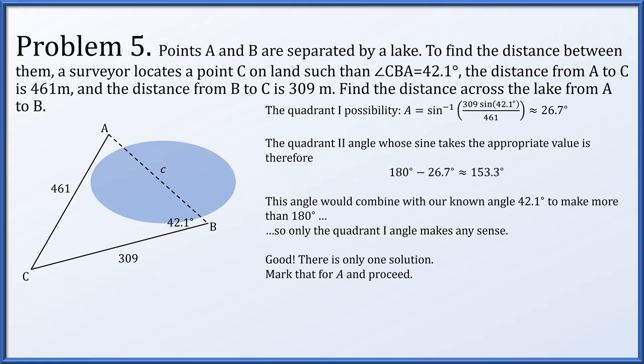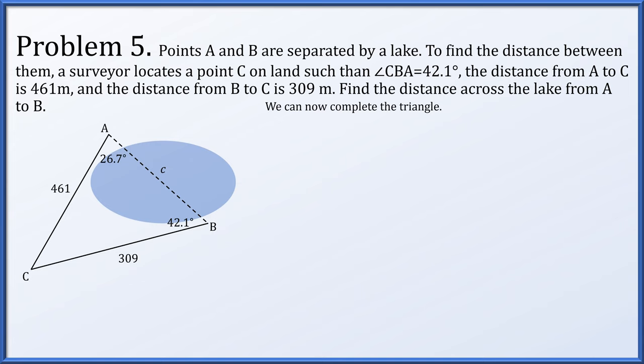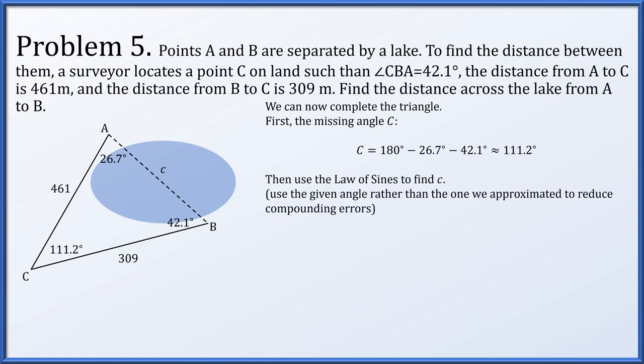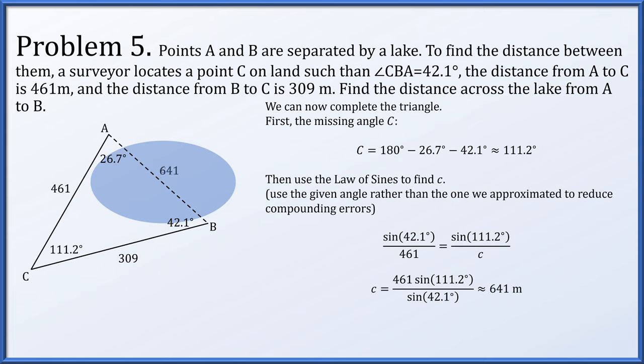With angle A at 26.7 degrees, we find angle C: all three angles add to 180, giving C as 111.2 degrees. To find side length c, we use the law of sines with the given angle of 42.1 degrees — avoiding the approximated 26.7 degrees to minimize compounding rounding errors. So sine of 42.1 degrees over 461 equals sine of 111.2 degrees over c, giving c approximately 641 meters.